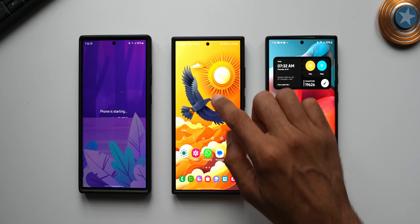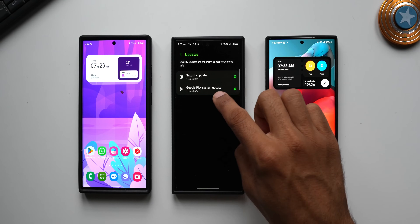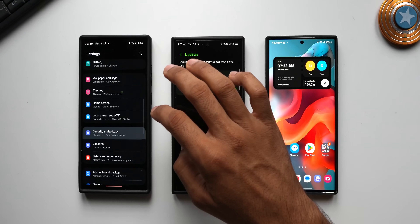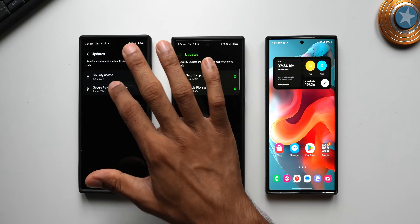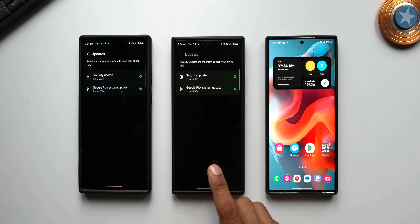Now let's go to the S24 Ultra — Security and Privacy > Updates. It's not July yet, still June 2024, but I received two different updates for the Galaxy S24 Ultra. Let's go to the S23 Ultra — Security and Privacy > Updates — it's also June 2024. Tapping again, this is the latest update on the S23 Ultra. So for some reason, despite having the June 2024 update, when I checked again on the S24 Ultra there was another update waiting.